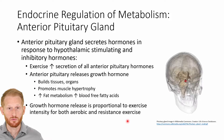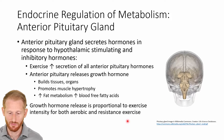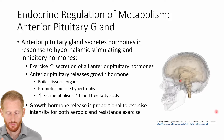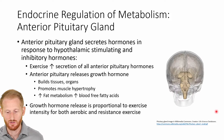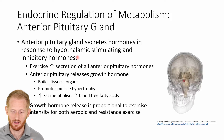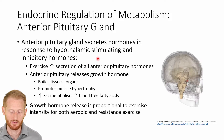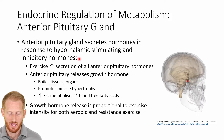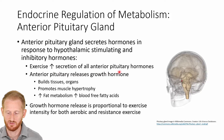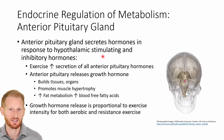One of the hormone glands that are really important for controlling exercise metabolism is the anterior pituitary gland. You can see the pituitary gland right there in red in that rotating skull. The anterior pituitary gland secretes its hormones based on hypothalamic stimulating and inhibitory hormones that are released. Exercise is typically going to increase the secretion of all anterior pituitary hormones, so it's going to be mostly stimulation during exercise.